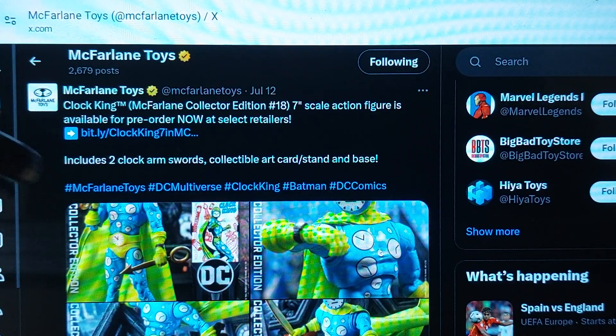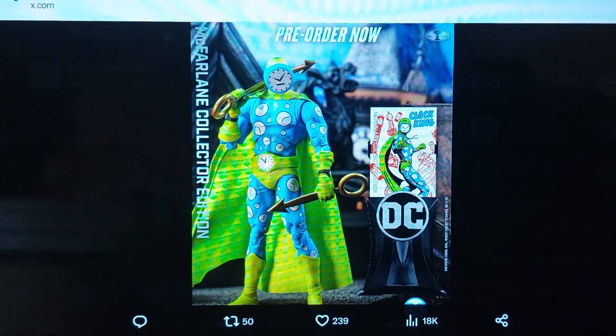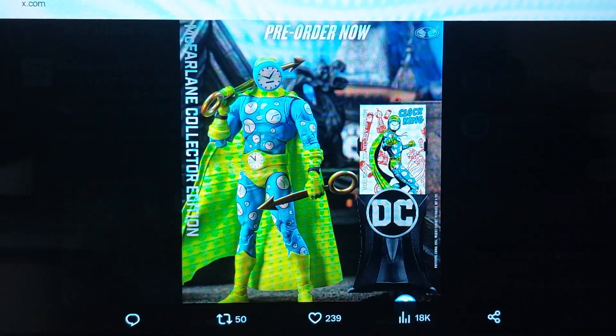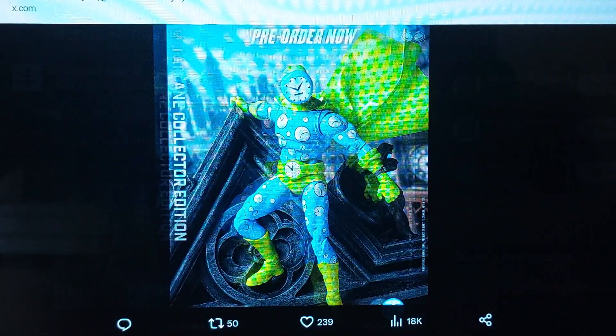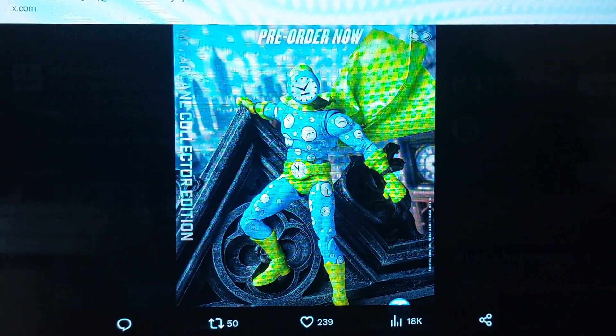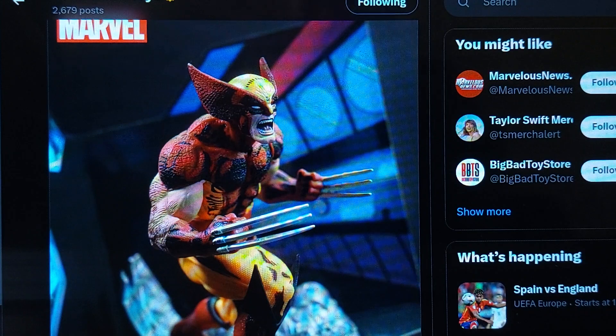Clock King, collector's edition number 18 — seven-inch action figure scale, now available for pre-order. Here we have the Clock King standing. Now we've got the Clock King up close, medium shot. He's got a watch — of course you gotta have a watch. This one's pretty neat. So if you want to be a completionist and get this guy — Ragman's cool, I like Ragman, I like the Red Hood — but this one's also fine, available for pre-order for July 18th.